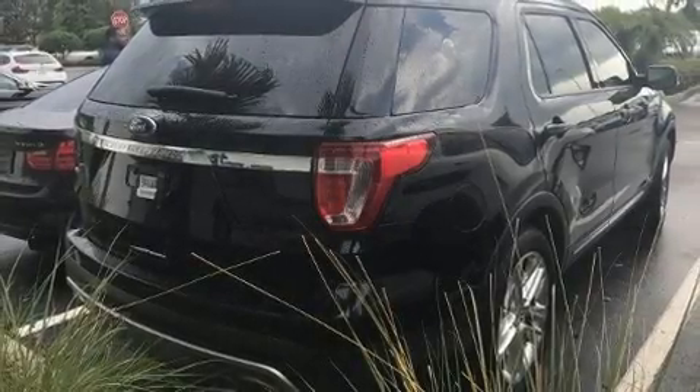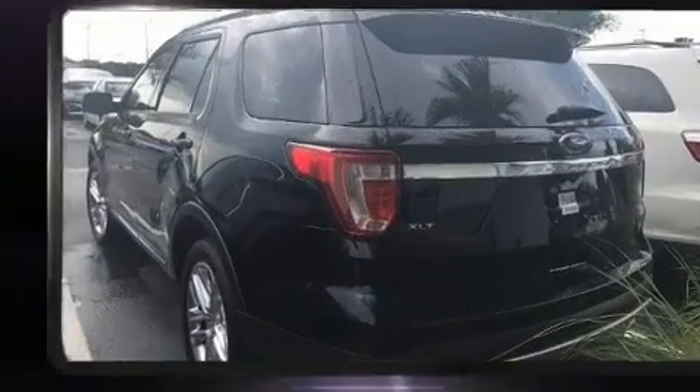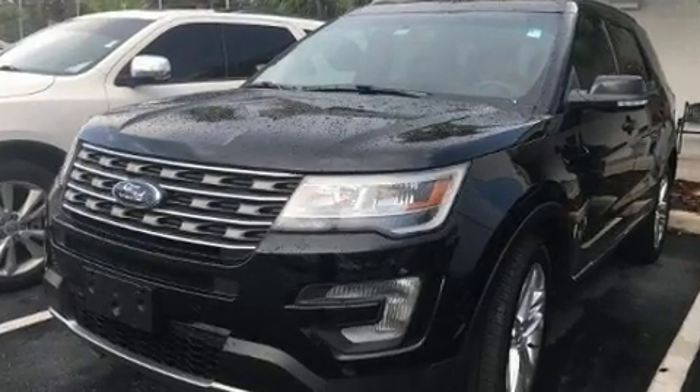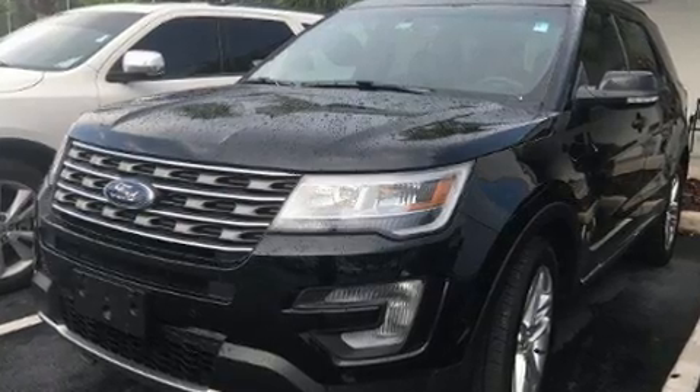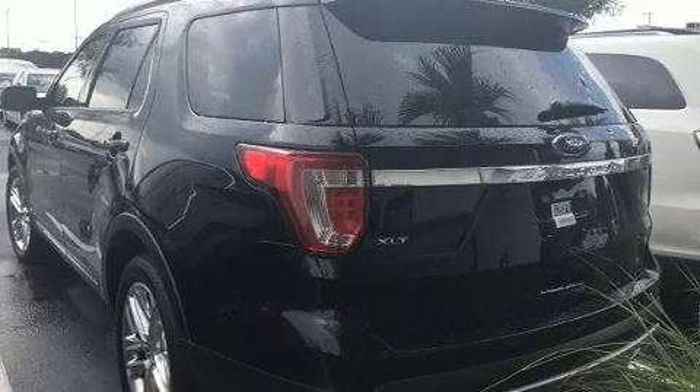Come test drive this 2017 Ford Explorer with less than 10,000 miles on the odometer. This four-door sport utility vehicle prioritizes comfort, safety, and convenience. Smooth gear shifts are achieved thanks to the refined six-cylinder engine, providing a spirited yet composed ride and drive.